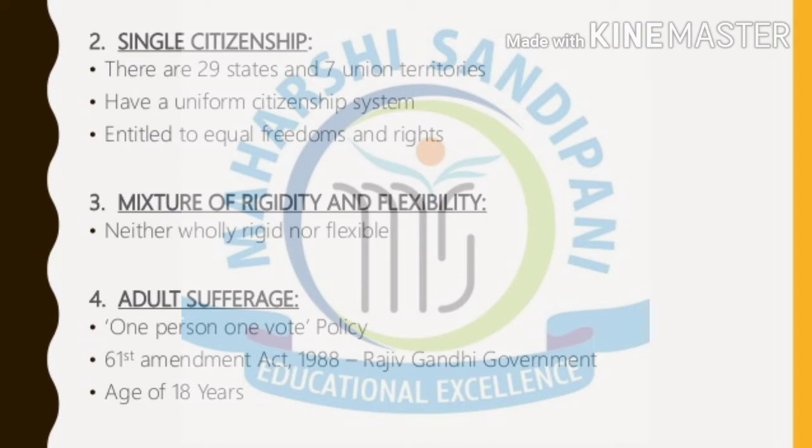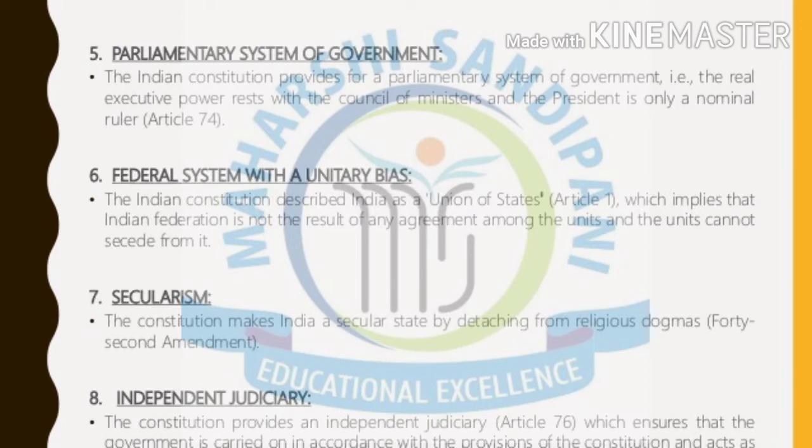So the most important features of our constitution are: single citizenship, mixture of rigidity and flexibility, adult suffrage. After that, we have the parliamentary system of government. When we talk about the parliamentary system of government, it means that government is divided into various parts — three different levels — as we discussed previously.